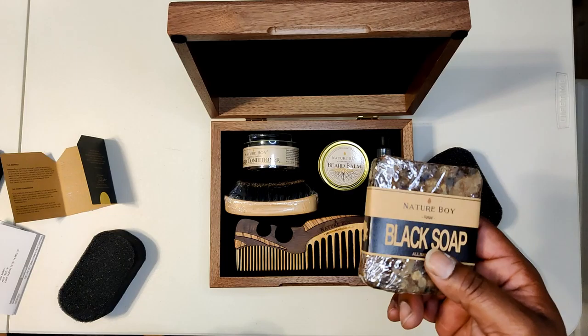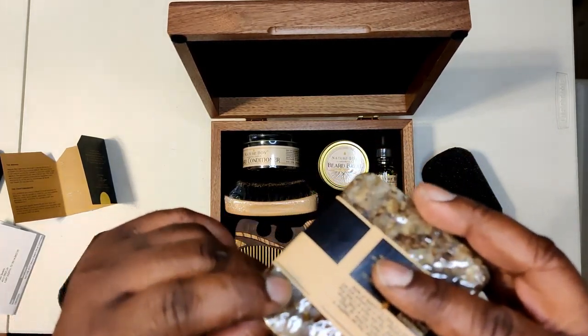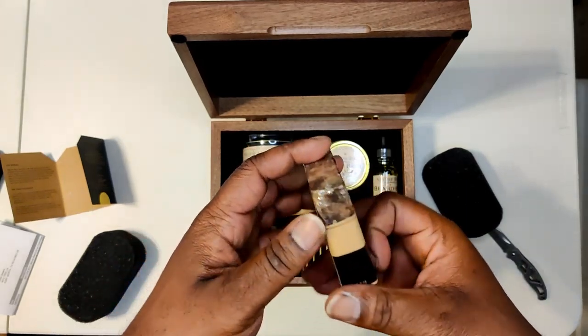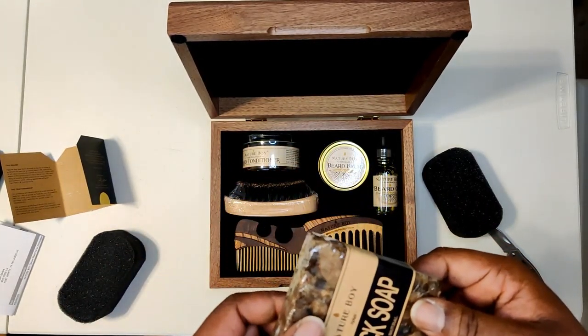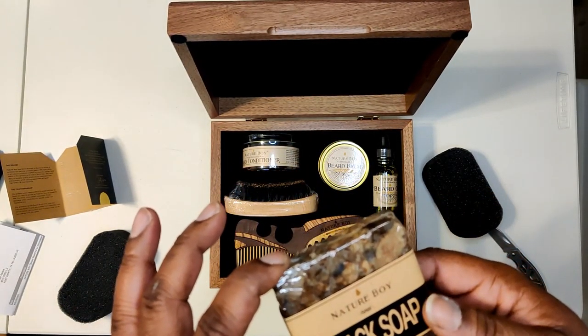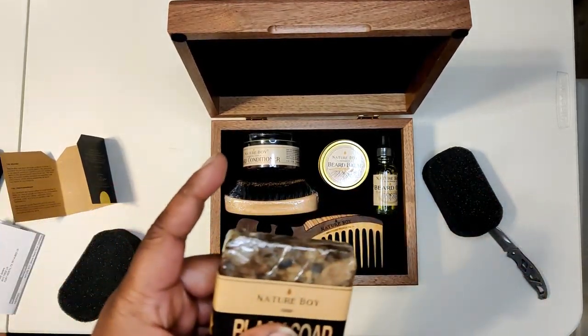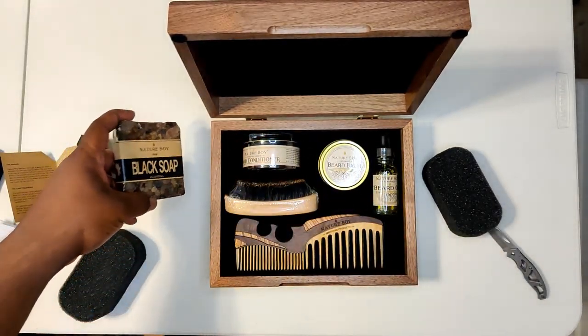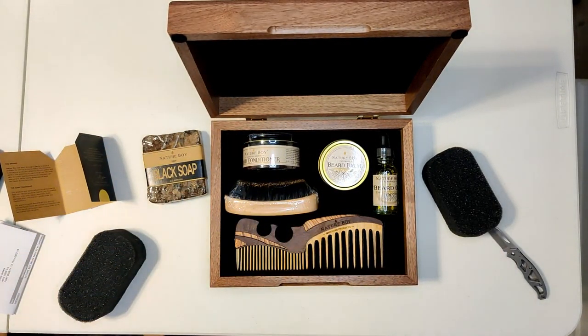Do note the raw black soap — you see that uneven look right there? It doesn't have a uniform look, and this is actually what it's supposed to look like. You see it's not perfectly squared off. So if you're getting raw black soap — the real deal — it's gonna look like this. It's not gonna be pretty. That's how you know you got the good stuff.